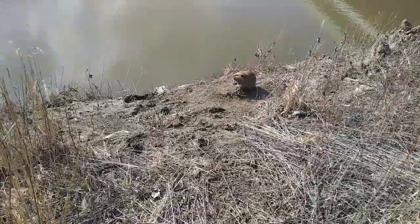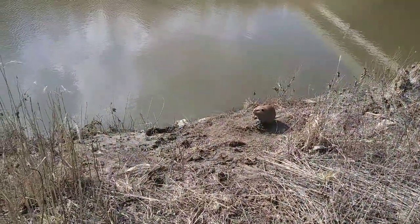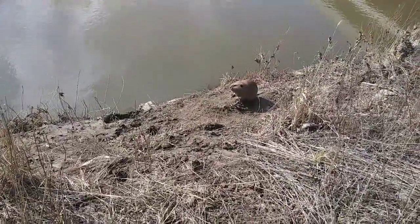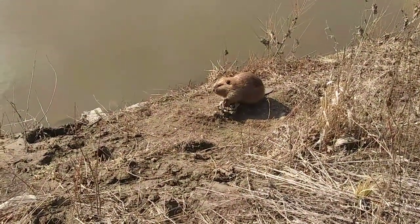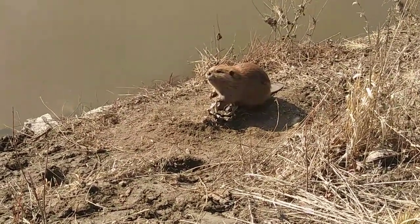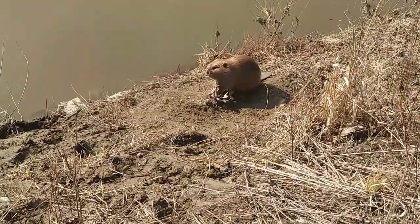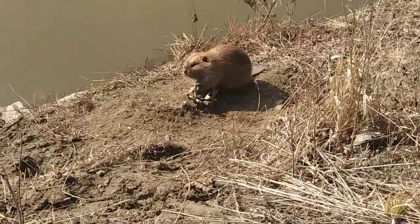Hey trappers, beautiful day, sun's shining, it's supposed to get to 50 degrees. We're checking traps at the third location, and we got a nice dry beaver up here on the bank. This one's on a long chain — 10 foot of chain — been hanging out up here waiting for us. Bridger number 3. That'd be beaver number 13 this spring. Sorry about the wind.